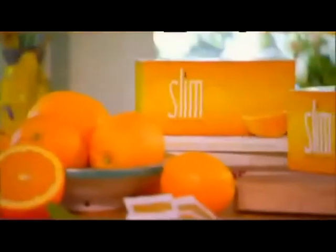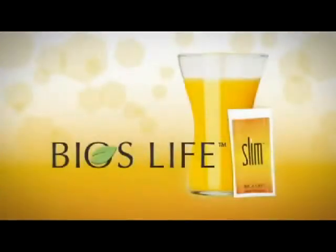So, how does it work? There are six main ways Bios Life Slim helps you lose fat and improve your overall health.